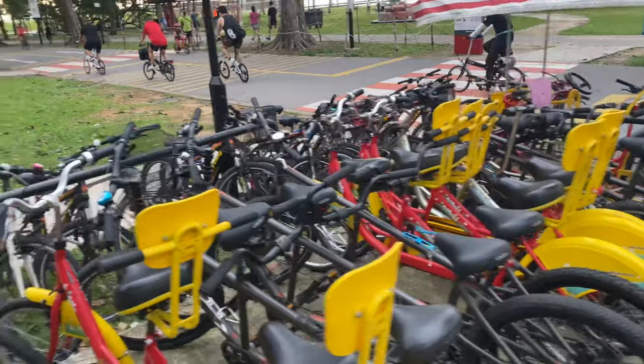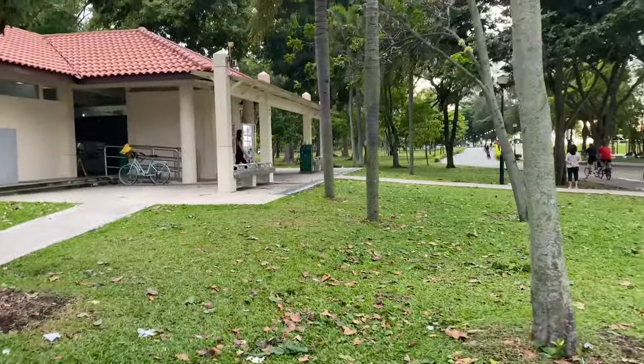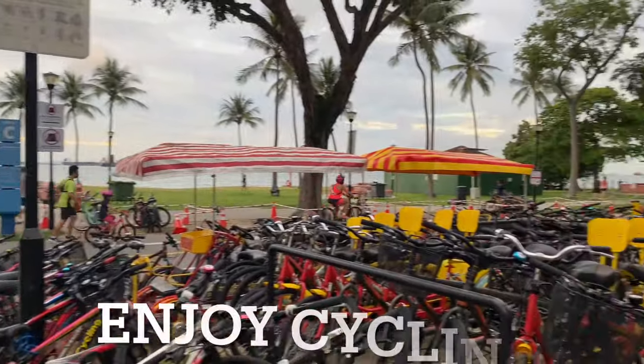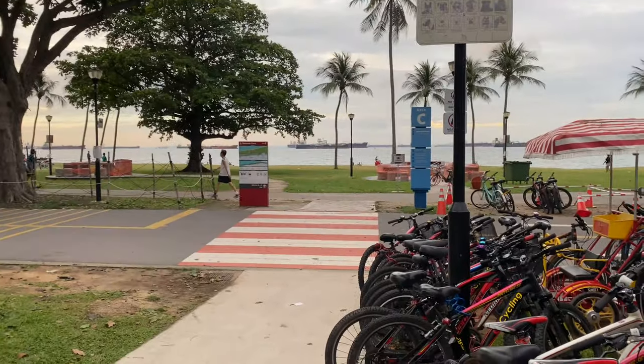Here we are, East Coast, just before the signal-up connector. Toilet stop. Have a good day ahead. It's called Raintree Cove, Area C.